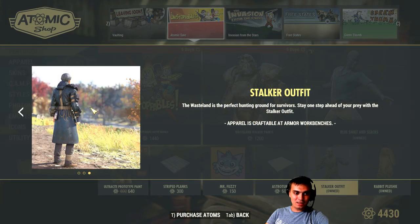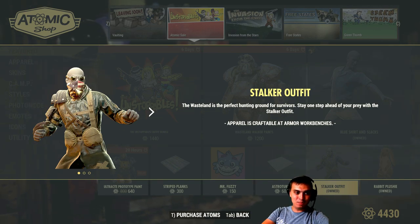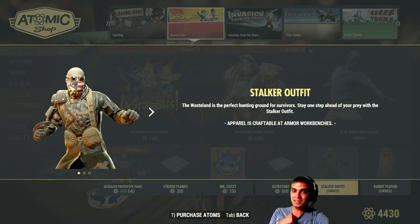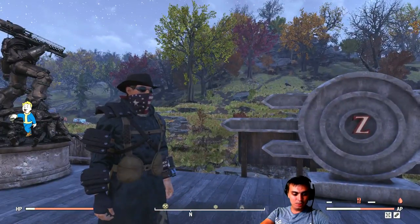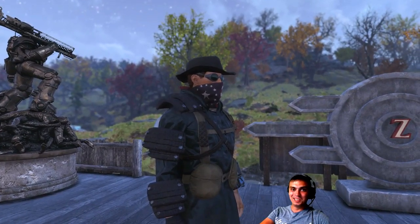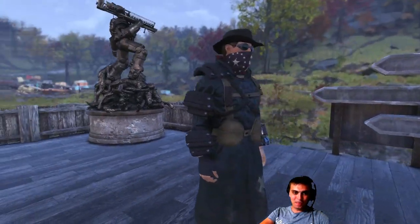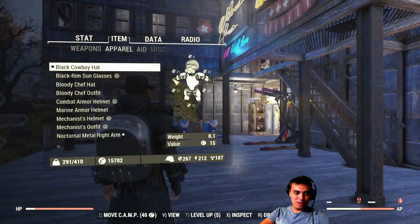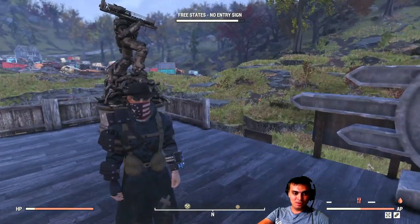This one I would definitely recommend getting - honestly, even just for the bandana. This is my favorite bandana. If you get this bundle you get the entire set: the outfit, the bandana, and the goggles. It will pop with a 20% discount on the 17th of August, ending on the 18th, and will cost 720 atoms. I'm actually wearing it right now. The outfit is good as well - back in the day it was one of my favorites. For goggles, I actually prefer the ones you can buy in the store at Sutton Station - those look way better.